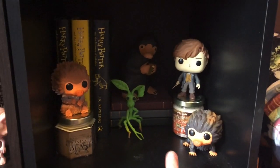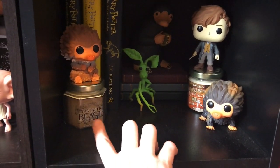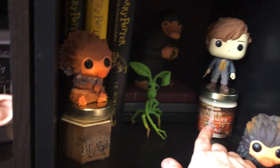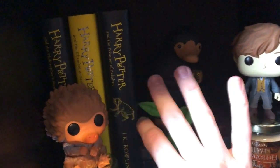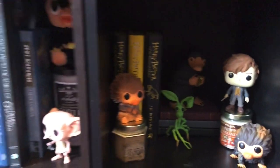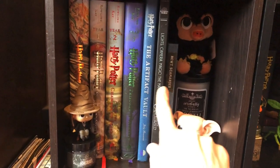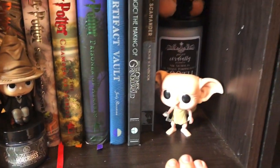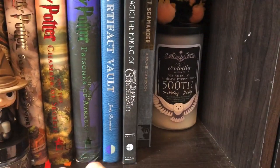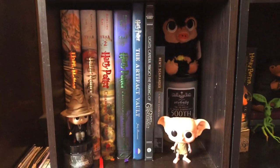Moving down from the potion shelf — this is kind of my Fantastic Beasts shelf. I have my baby Nifflers, I have Pickett, a Fantastic Beasts candle from Little Mouse Bookshelf, a Newt Scamander candle from Spidey Scents, and Newt Scamander's case. I have a Nifflers bank, and then my Harry Potter Hufflepuff collector's set. I have my illustrated editions of Harry Potter on the shelf.